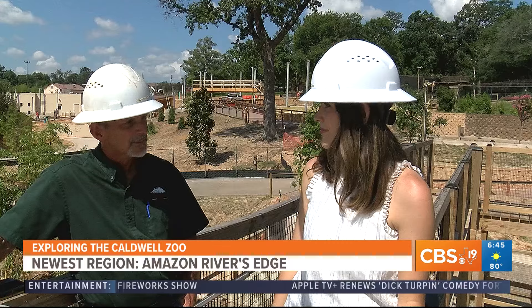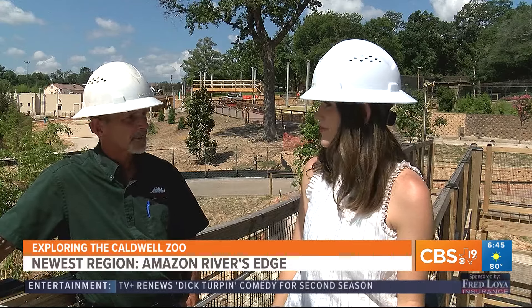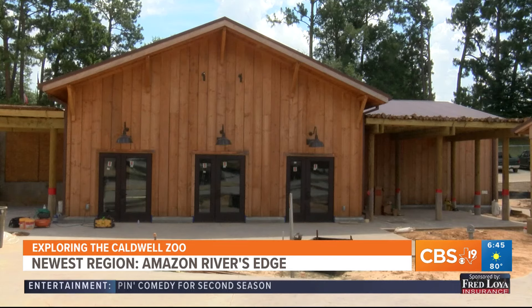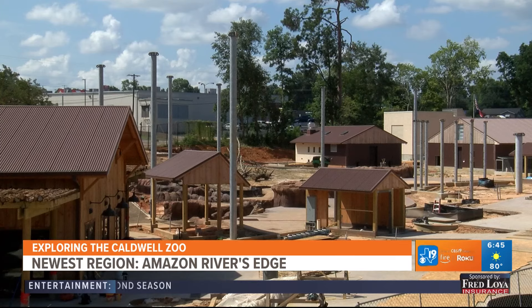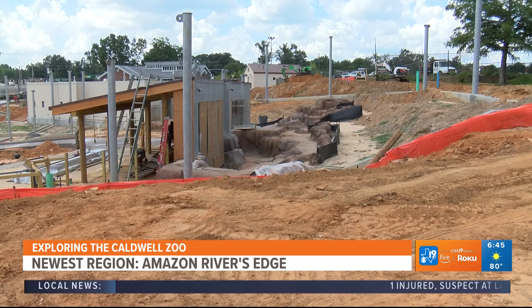A brand new South American area for the zoo with great habitats for the animals and a lot of fun interactive opportunities for our guests. We're going to have a giant river otter exhibit, which will be new to our collection, a new event center, a 10,000 square foot walkthrough habitat with birds and mammals in it, and a brand new jaguar exhibit with underwater viewing as well.